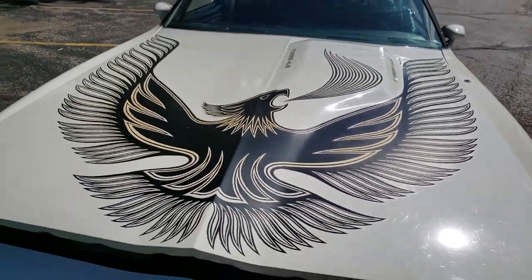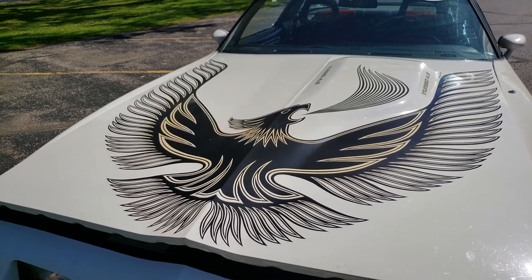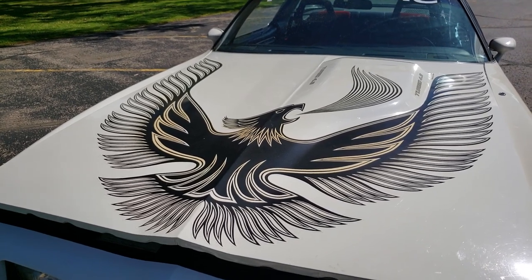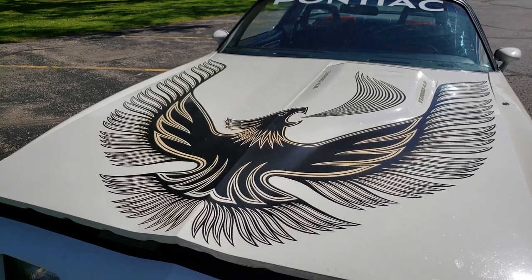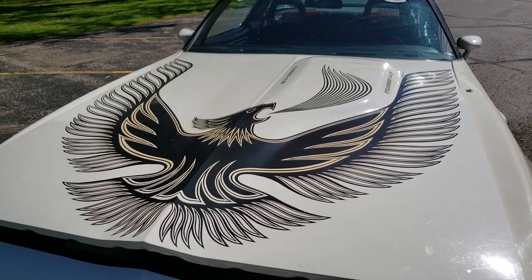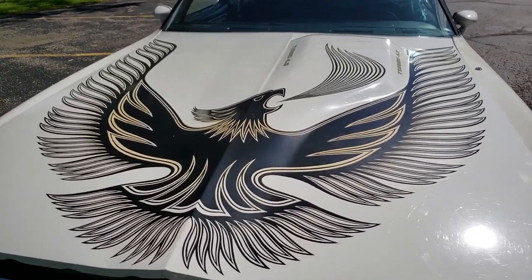Let's go over the hood bird real quick. In 1981, the hood bird was toned down compared to 1980. The feathers are open and it's a two-color bird — except in the case of a black bird like this one, it's just one color. In 1980, the bird feathers were filled in and there were four colors to it. In 1981 they toned it down — the feathers are open and it's only a two-color bird.